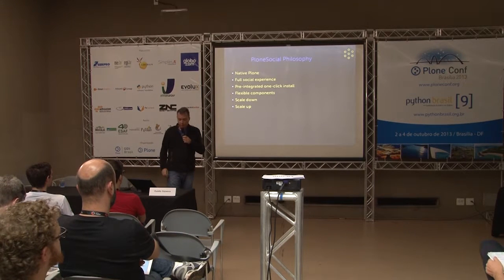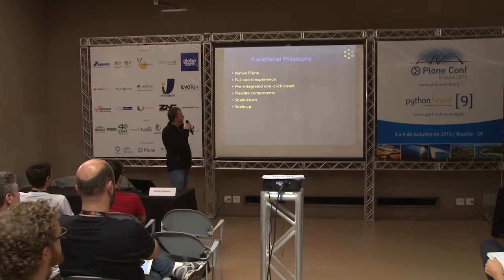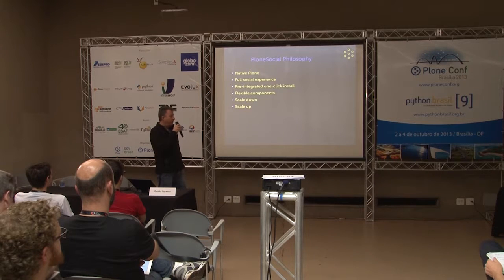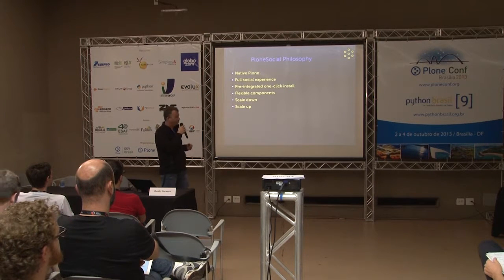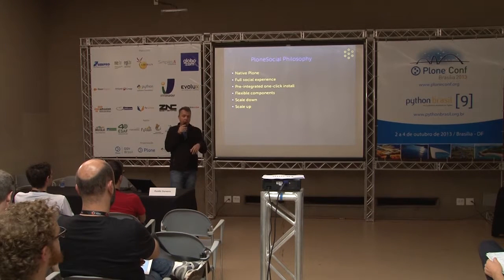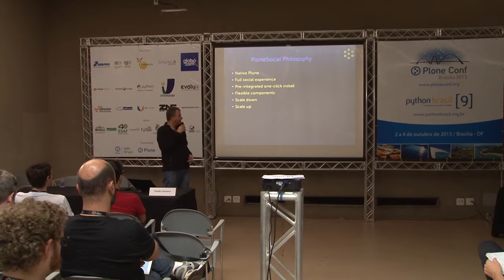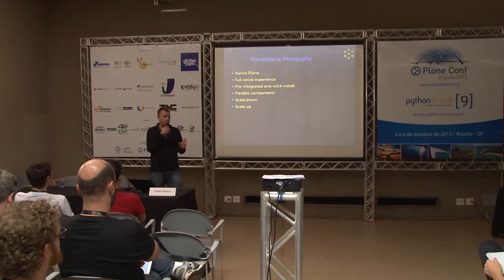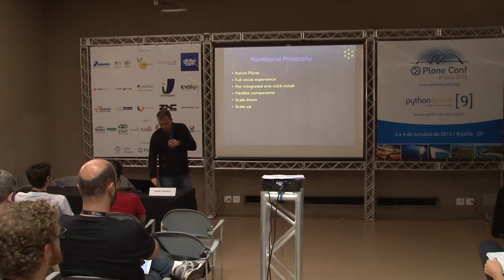The philosophy of Plone Social is about native Plone — just stock Plone with light logic providing a full social experience — with a pre-integrated one-click install, so it should be very easy to install and run. It's designed to be very flexible in the component architecture, scaling down for small sites but also scaling up and performing well in large installations.